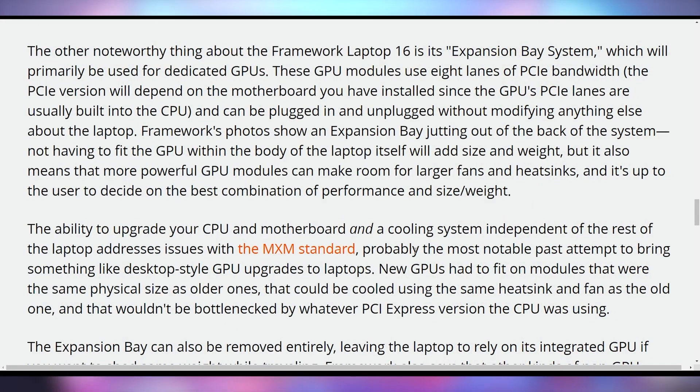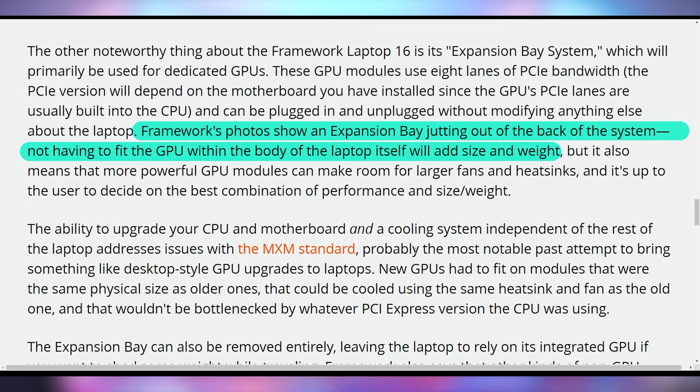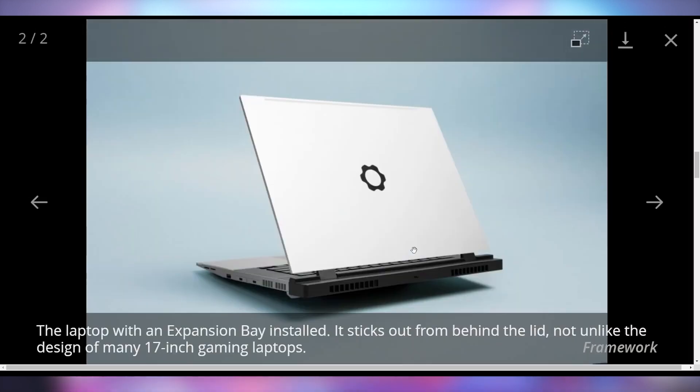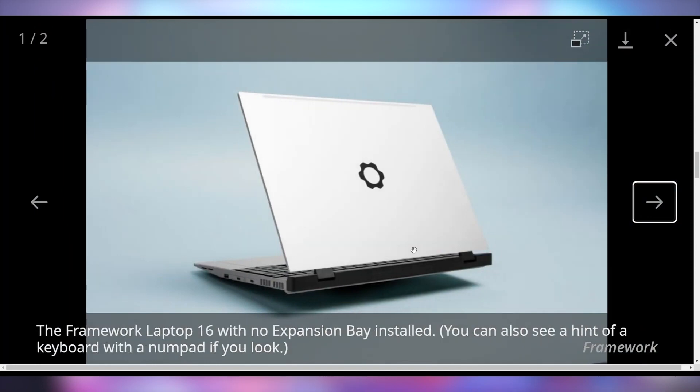But it's not just a GPU or M.2 expansion. They also talked about adding full desktop cards like a capture card or anything else that uses PCI Express lanes — they're going to have an ecosystem for that. With the Laptop 16, they'll have three expansion cards on either side for a total of six, where you can even put in three different audio jacks. That's what they showed off in their video, poking fun at how it was 'courageous' to get rid of headphone jacks.